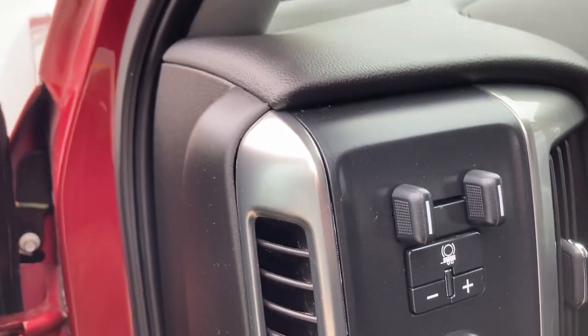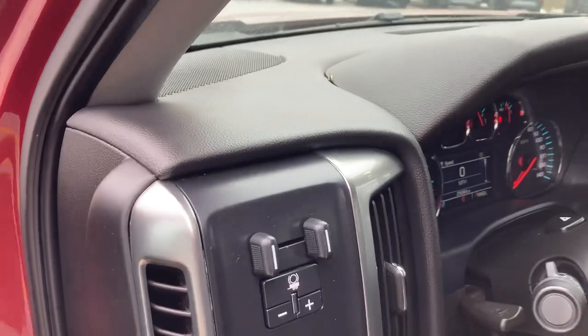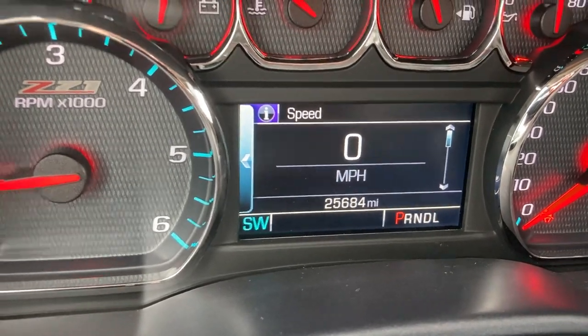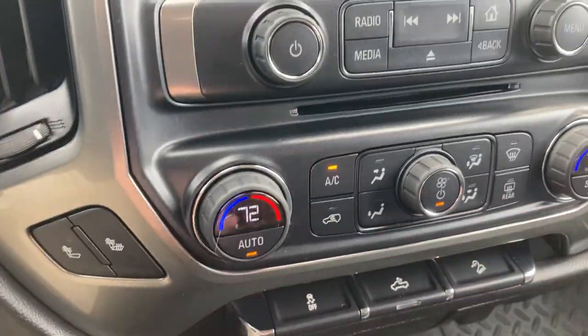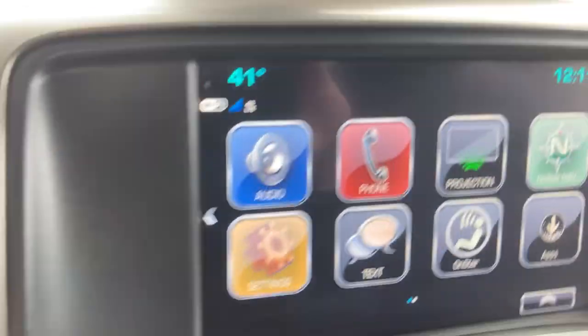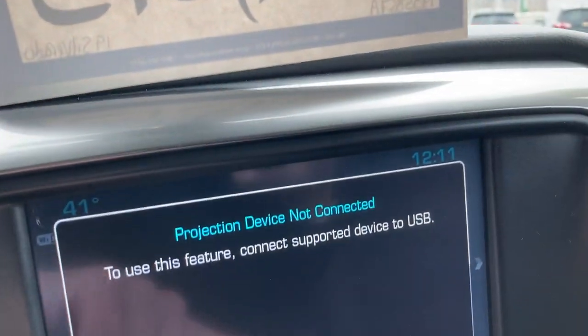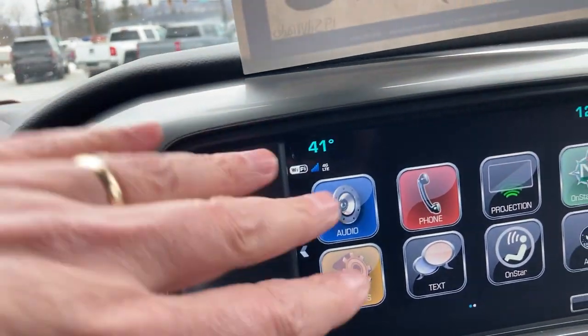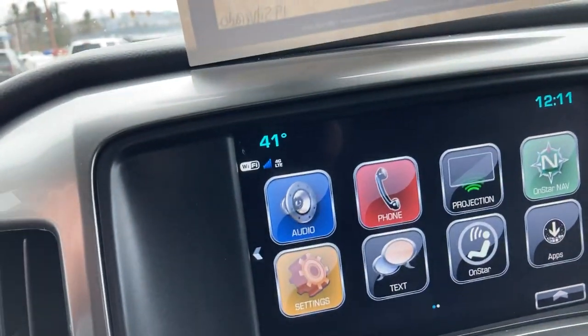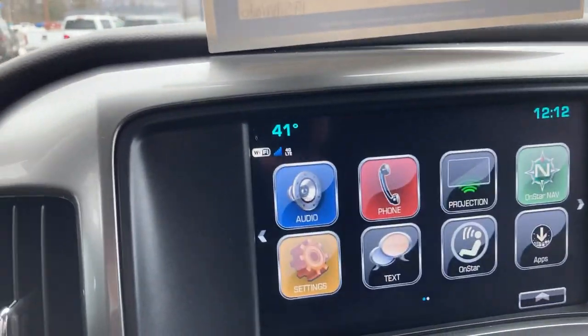We've got the built-in trailer brake controller to go along with the heavy-duty trailering package — I'll show you behind that truck in just a second. As you can see, nice mileage: 25,684 miles at the time I'm filming this. Dual zone automatic climate control to go along with your remote start. We've got heated seats in here as well. With a phone plugged into the USB ports, you've got Apple CarPlay and Android Auto. You also have AM, FM, satellite radio, Bluetooth for phone and music, and of course a nice big clear backup camera.